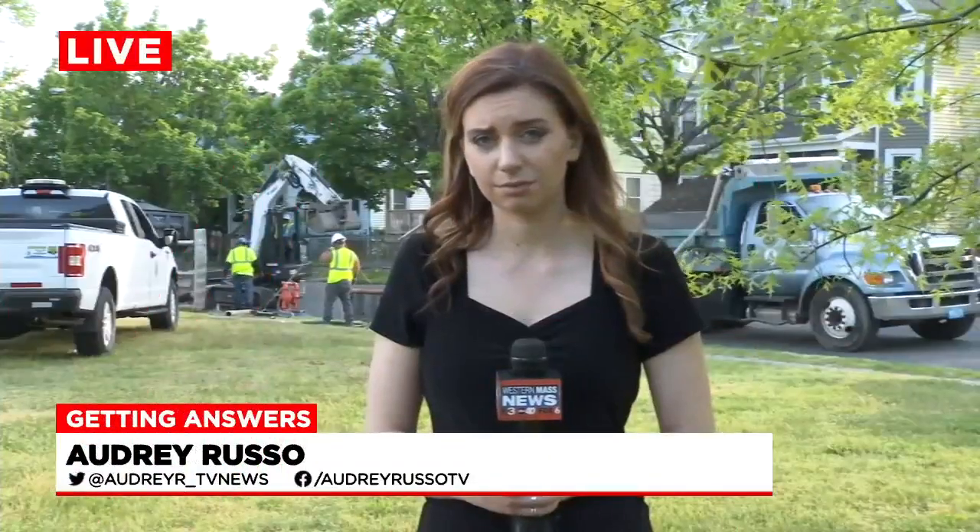Western Mass News is getting answers after fire officials say a water main break posed problems this morning as they fought a house fire in Springfield. Seven people have been displaced from the house on Northampton Ave. Western Mass News reporter Audrey Russo joins us live from that scene with more.